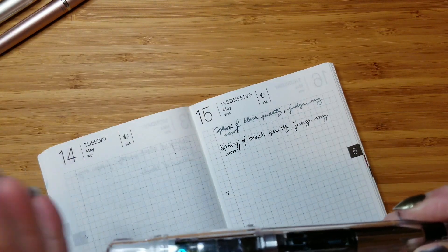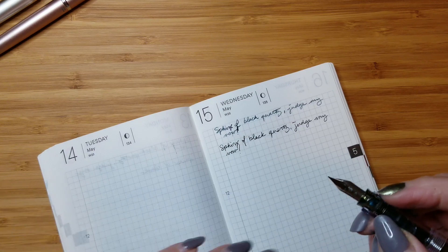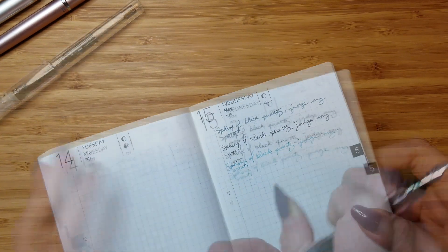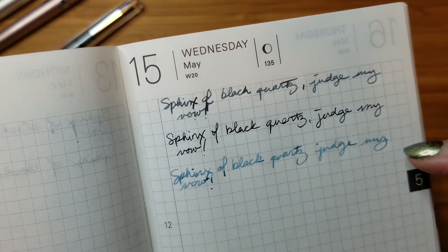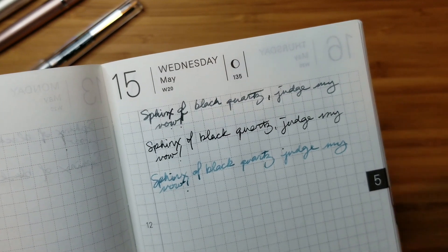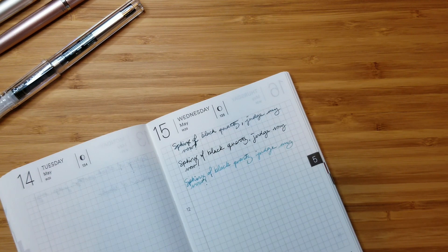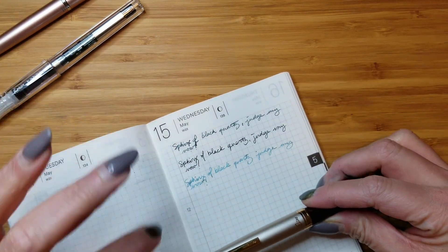This is the Pilot Kakuno in a medium nib, and this ink is quite different, so take that as you will. But even with the different ink, I do think the medium line has much more in common with the extra-fine line of the E95S. So if you are someone looking for your traditional Pilot extra-fine — super thin, really precise line — just know that the E95S does put down a slightly wider line of ink.